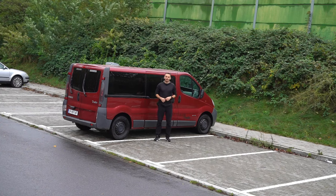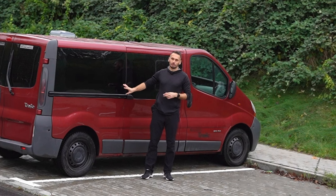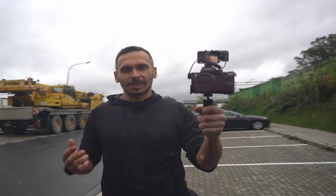Jestem Jarosław, aktywny kanał. W jednym z wcześniejszych filmów mówiłem o pięciu wadach takiego minikampera. Jak już mówiłem o wadach, to trzeba też powiedzieć w kontrze o zaletach takiej wielkości pojazdu.